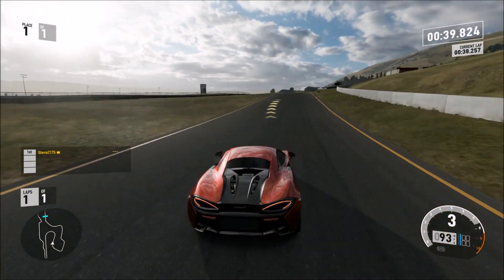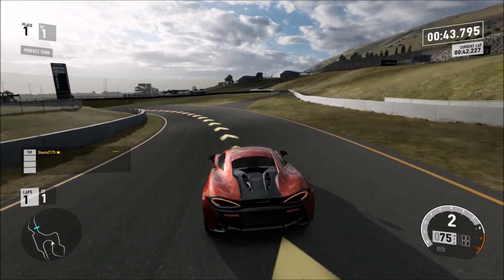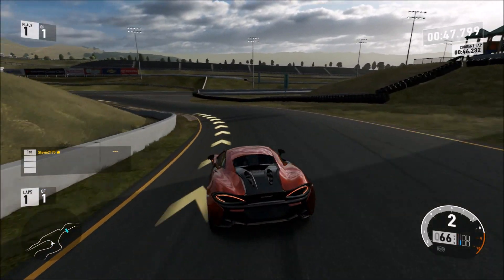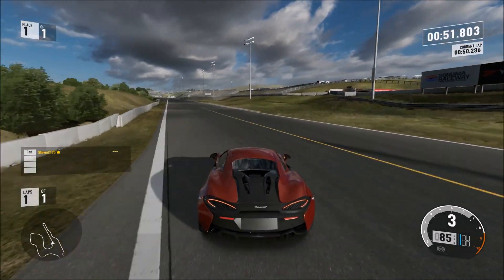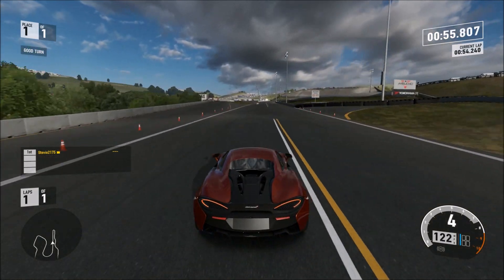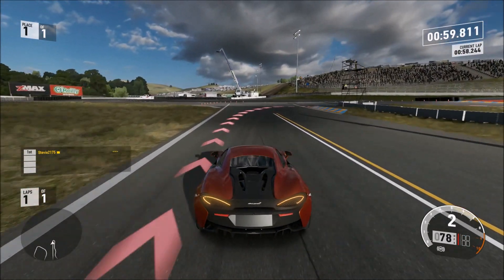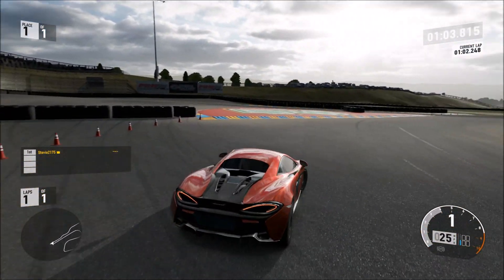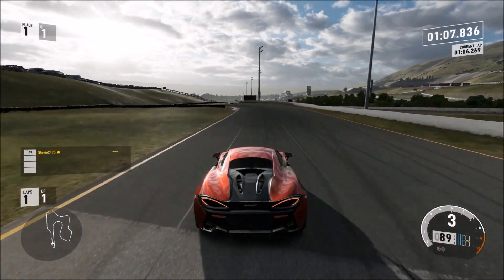That leads me to believe — and I was actually thinking about this before — these cars have to show up somewhere else eventually. There's no way they'd only have them show up one time for a week in the game and then never bring them back again. So if you're someone who's been frustrated thinking 'I've got to get these three cars, I've got to earn all these credits,' honestly, unless they're cars you really want and care about, I would not worry about it because I bet you're going to see them somewhere again.